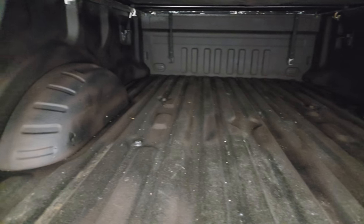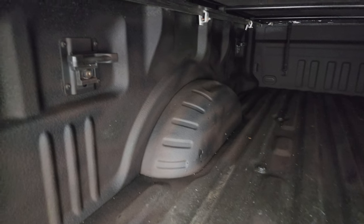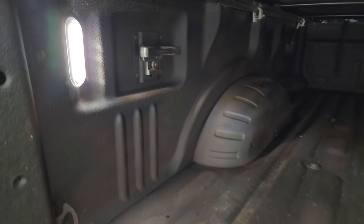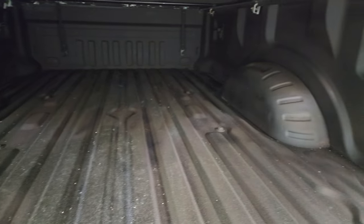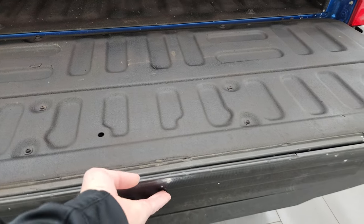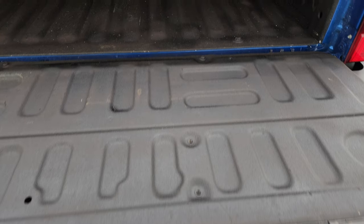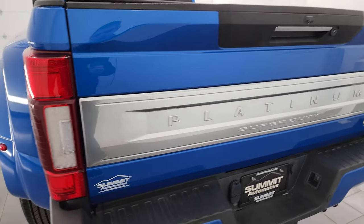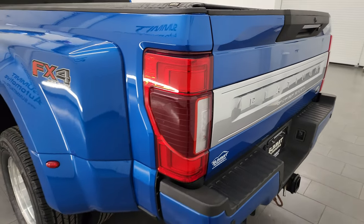The bed is in really nice shape — I didn't see any major dents or dings. You also get side box tie downs and LED bed lights back here. The spray-in bed liner goes on to the tailgate, and it has the tailgate step assist as well. The tailgate shuts nice and solidly. You also get the LED tail lamps on this truck.